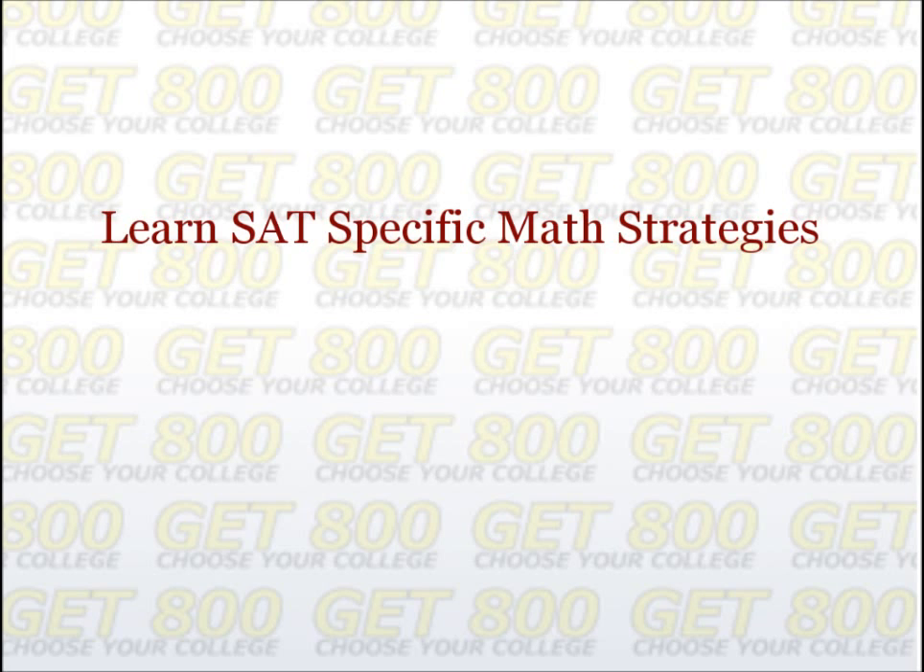Third, make sure that you learn some SAT-specific math strategies. The more strategies that you know, the less likely you'll be to make careless errors. Using strategies will ensure that you do not get tricked. Practice using these strategies as often as possible before test day so that you can use them quickly and effortlessly when you take your SAT.